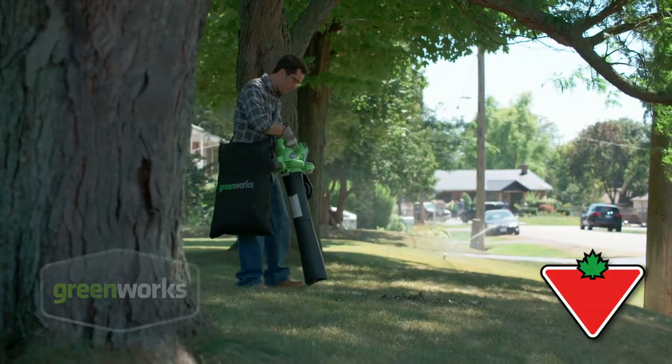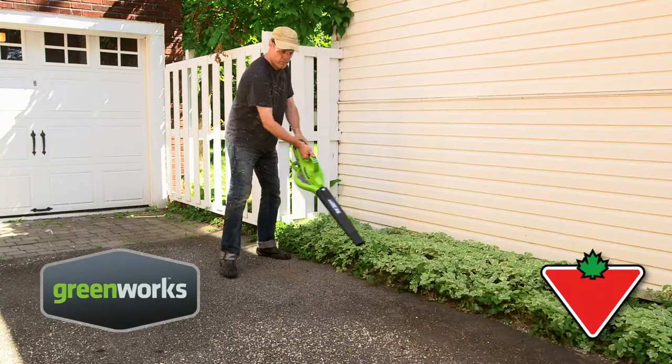Canadian Tire is always looking for innovative products that help provide solutions for everyday living in Canada. So we've introduced the new 40 volt Greenworks Brushless series in order to provide a solution that didn't exist already.